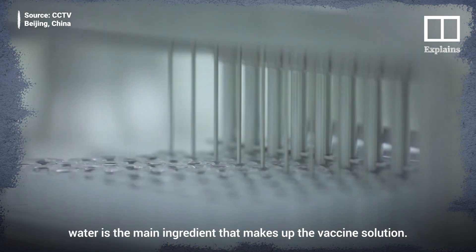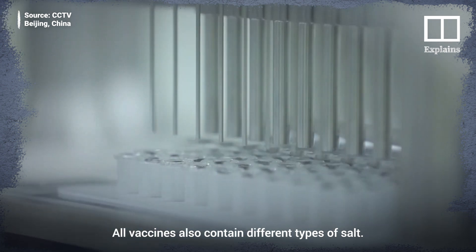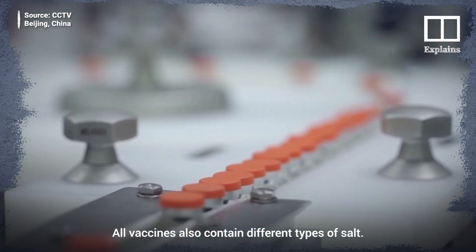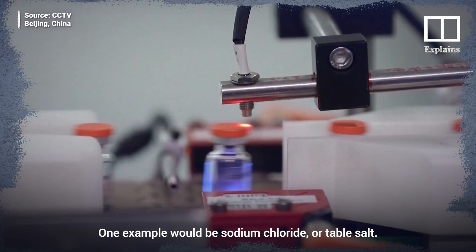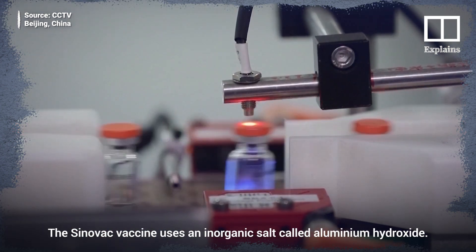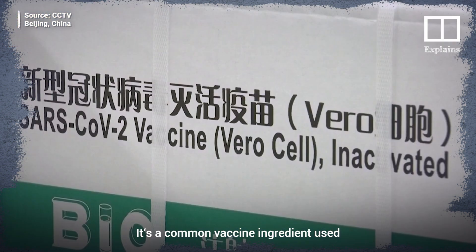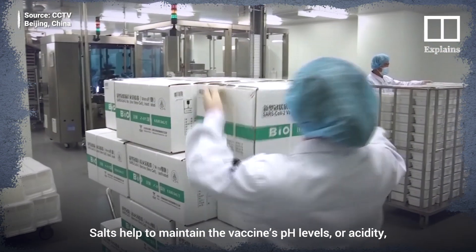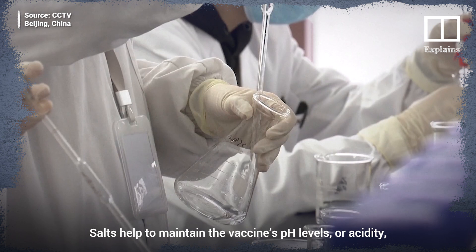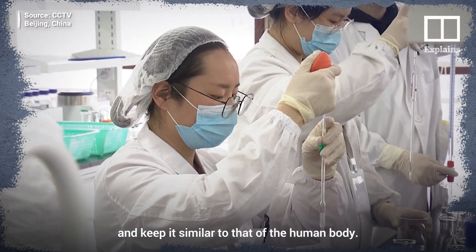All vaccines also contain different types of salt. One example would be sodium chloride, or table salt. The Sinovac vaccine uses an inorganic salt called aluminium hydroxide, a common vaccine ingredient used to trigger a stronger immune response in the body. Salts help to maintain the vaccine's pH levels, or acidity, and keep it similar to that of the human body.